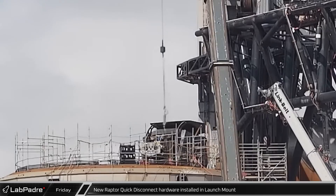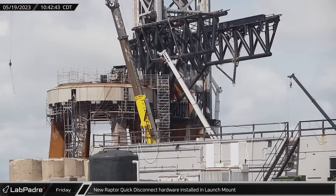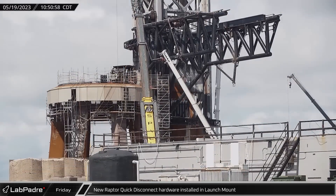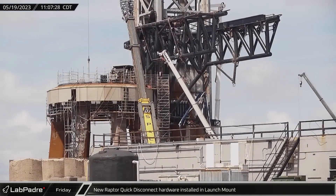New Raptor quick disconnect hardware used to start the outer ring of engines on Super Heavy was also installed in the launch mount, swapping out hardware that may be obsolete or possibly damaged after the booster's debut flight.